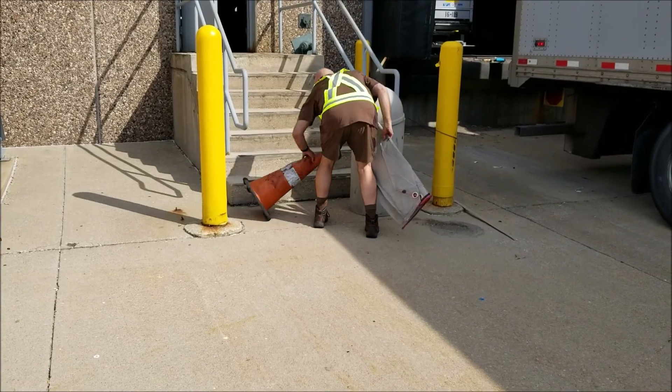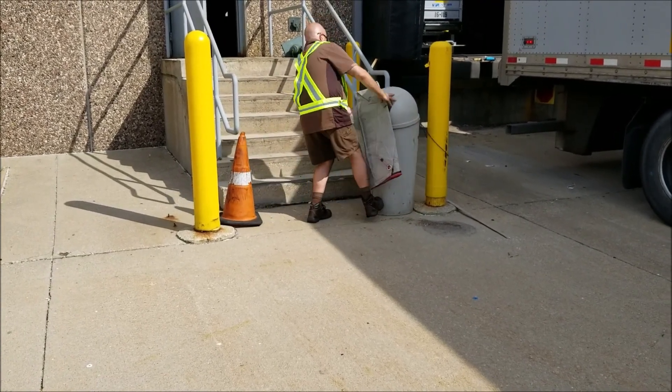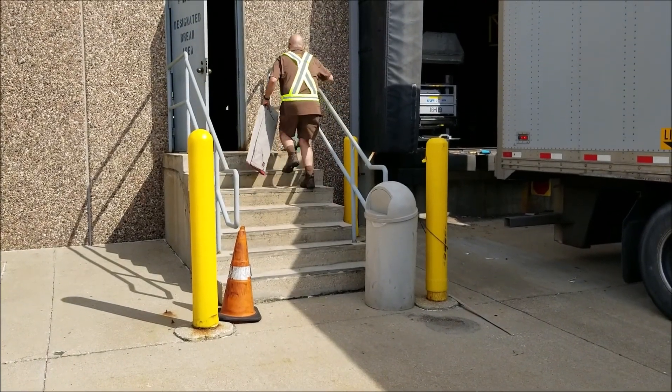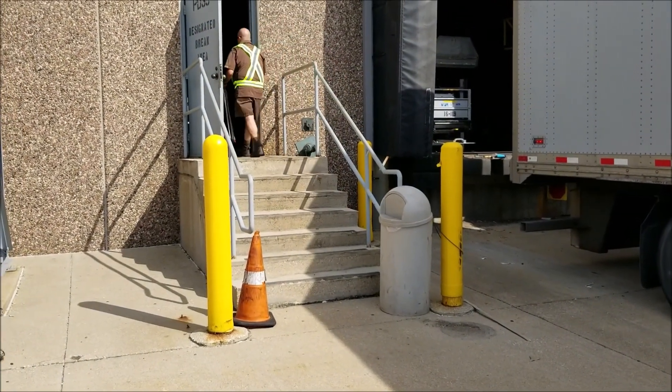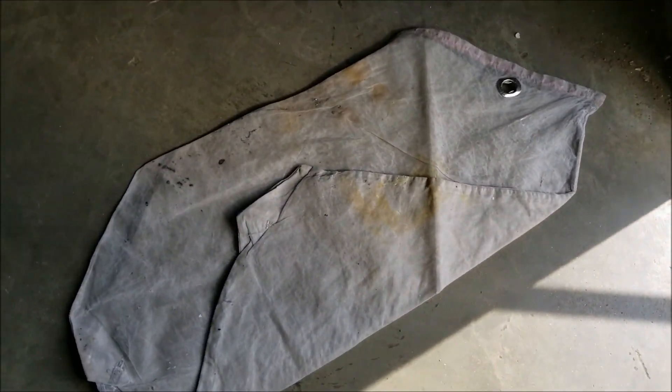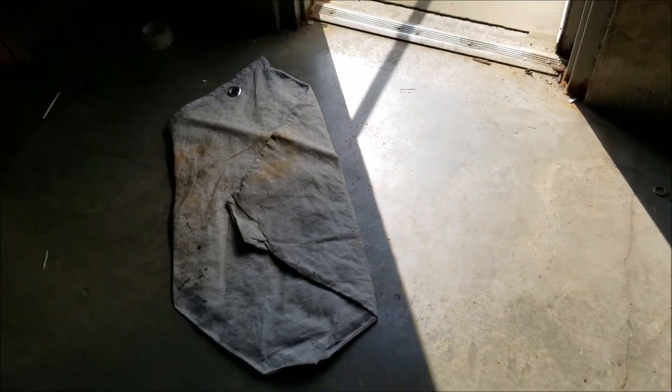There may be times when your path is blocked and moving items becomes necessary. Cones, boxes, and forever bags need to be removed. Conditions can change quickly. Going from sun to shade, your eyes need time to adjust.